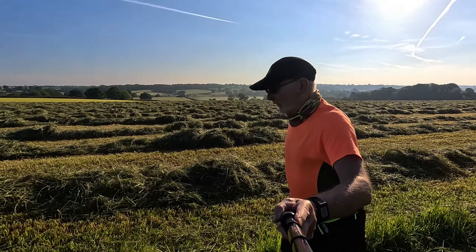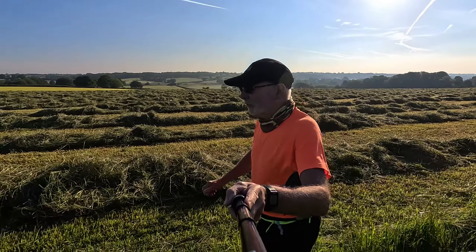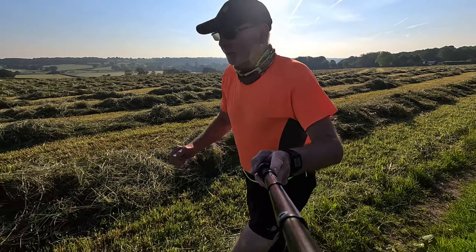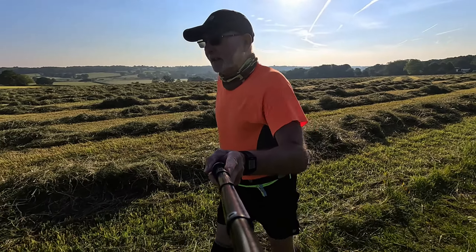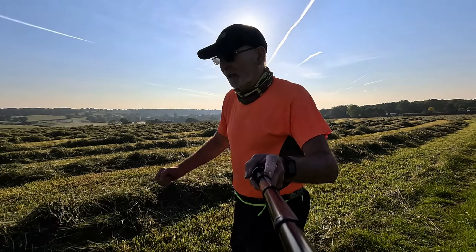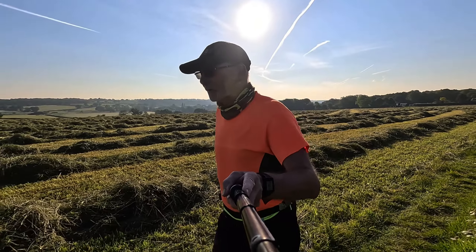I've parked at the car park at Heath Road back there and I'm just going to make my way down to the river, have a little run, and then circle back through Cook's Mill.